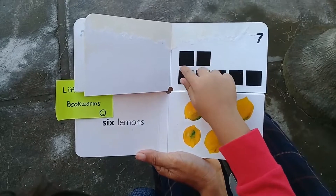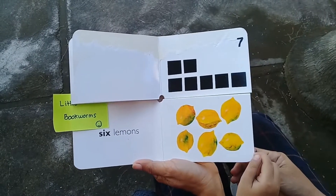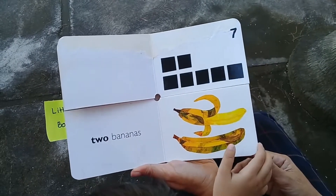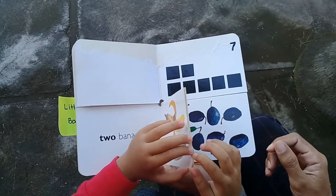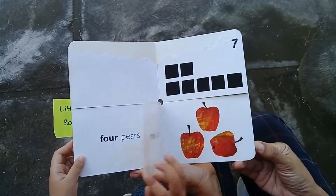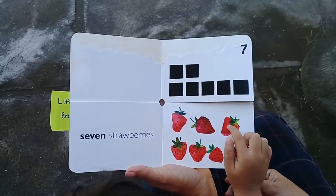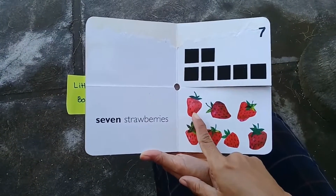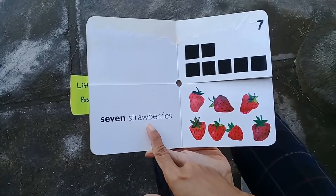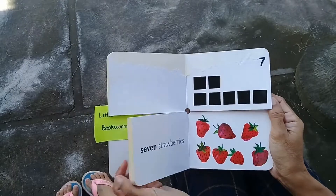Now the next page please. What number is that? Seven. Let's count the squares — seven! Let's find seven. You're right! Let's count one more time: one, two, three, four, five, six, seven — seven strawberries! Can you say it? Seven strawberries. All right, now the next page please, Lia.